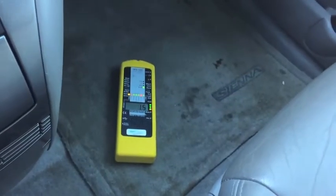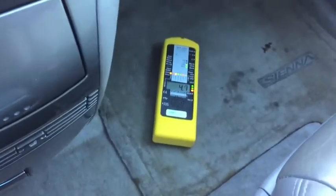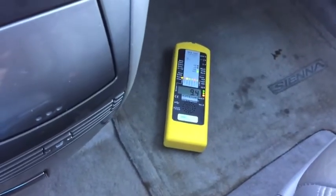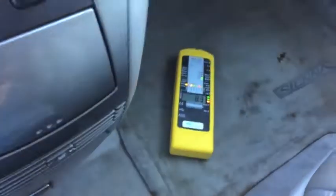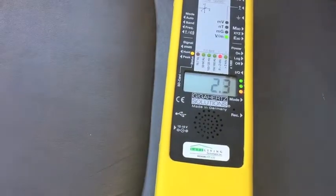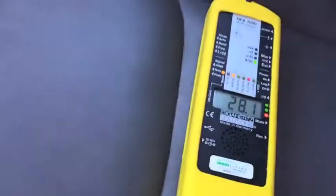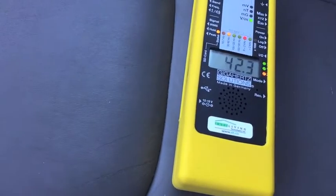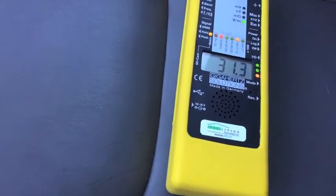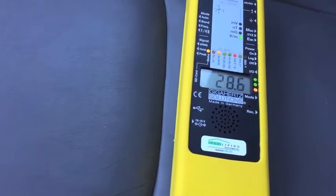For the electric fields on the floor of the passenger side, you can see it elevates a little bit when I accelerate — around six to ten volts per meter. The electric fields in the passenger seat are around three volts per meter when I accelerate. They go up a bit — higher than I would expect — around 40 volts per meter as I'm accelerating.